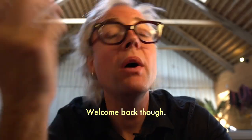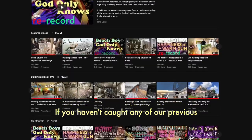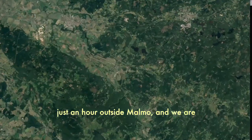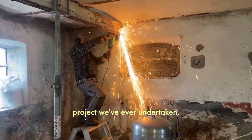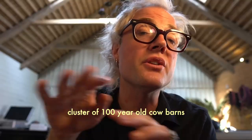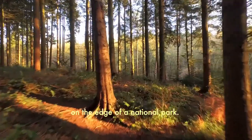Sorry it's been a while. Welcome back though. If you haven't caught any of our previous videos, I am talking to you from beautiful southern Sweden, just an hour outside Malmö, and we are two years into the biggest building project we've ever undertaken — a massive music, arts and nutrition complex, all housed in a cluster of 100-year-old cow barns on the edge of a national park.